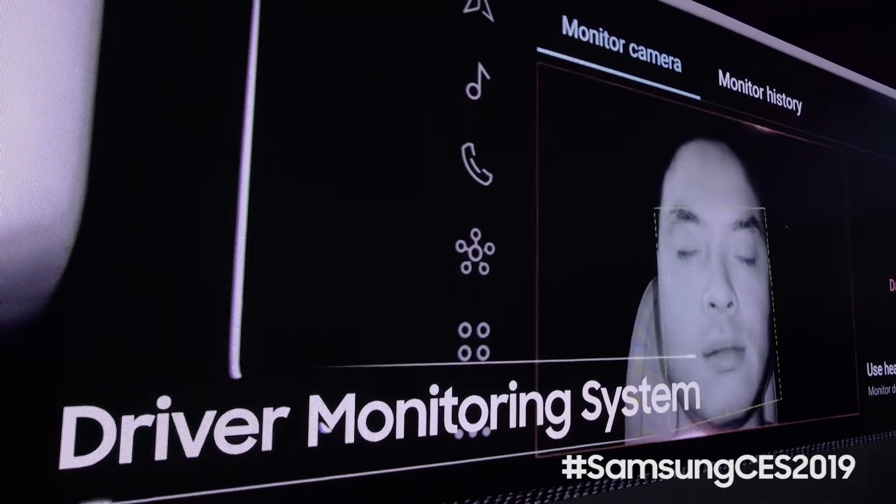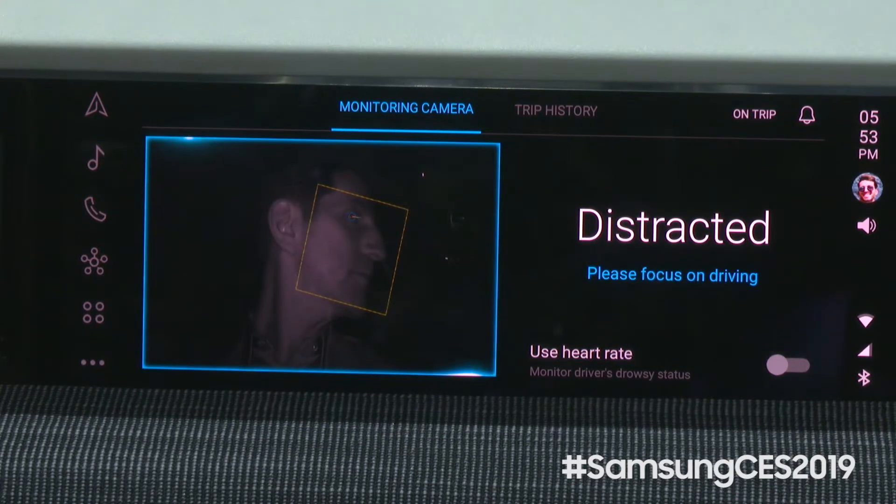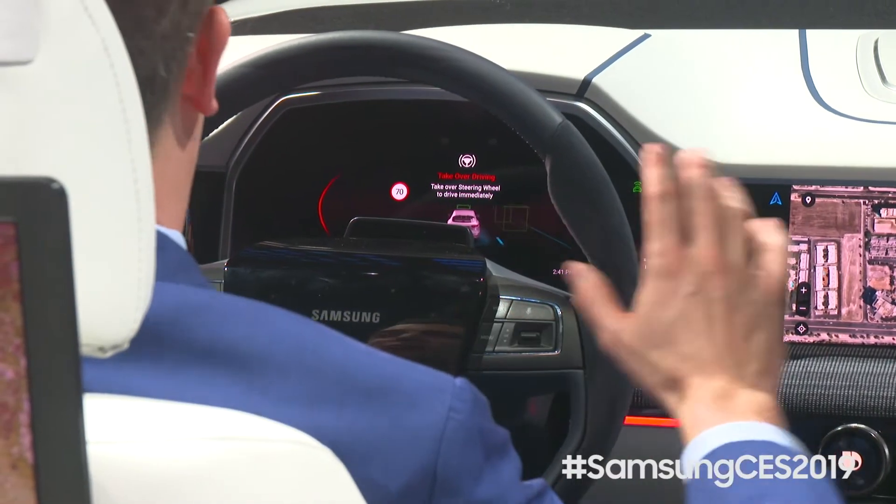Second is our driver monitoring system. The system actually monitors my condition and can warn me if I get distracted or drowsy with audible and visual alerts to make sure that I keep my eyes ahead on the road.